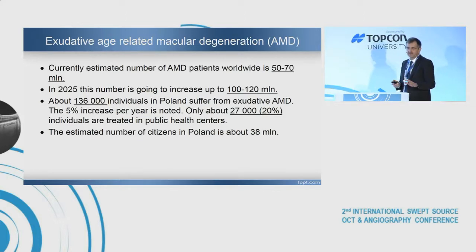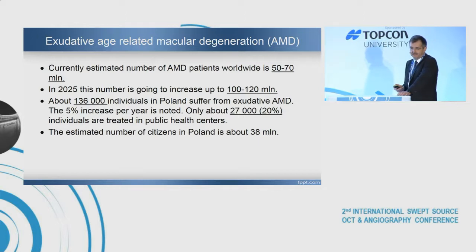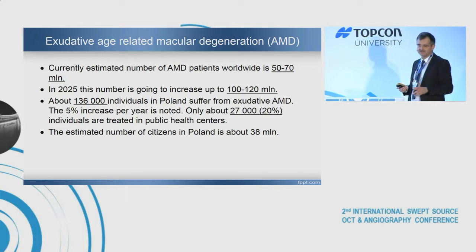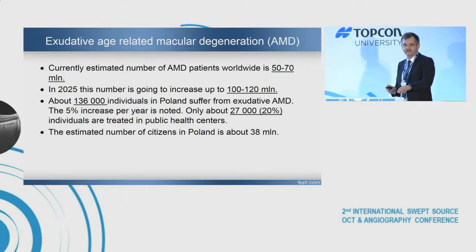Currently, about 50-70 million people have AMD. In Poland, 136,000 individuals suffer from exudative AMD. 20% is treated with anti-VEGF, and 20% more in private clinics, so about 40% is really well treated.